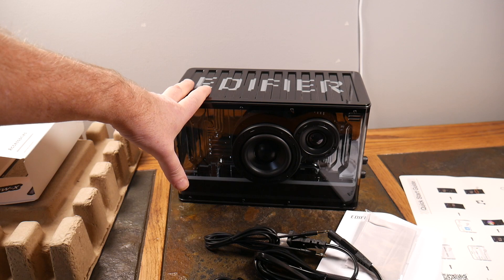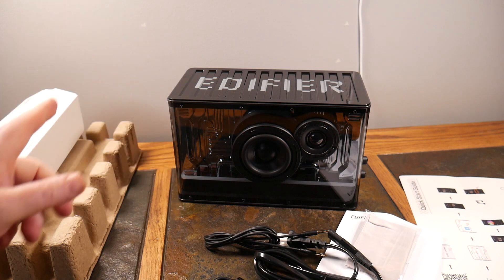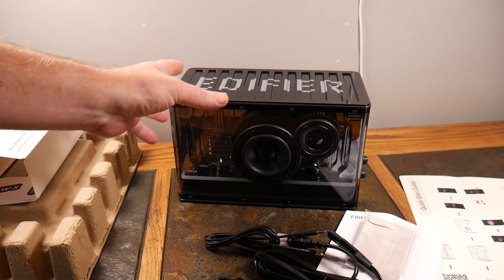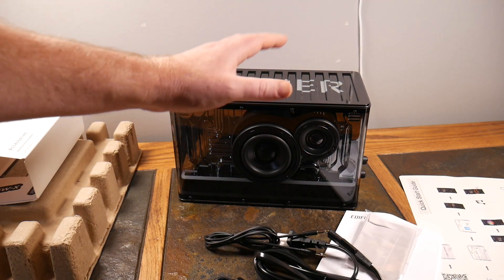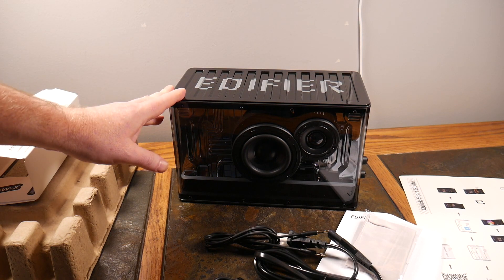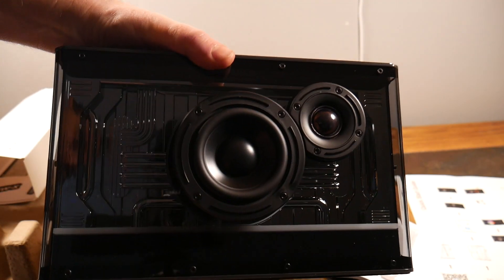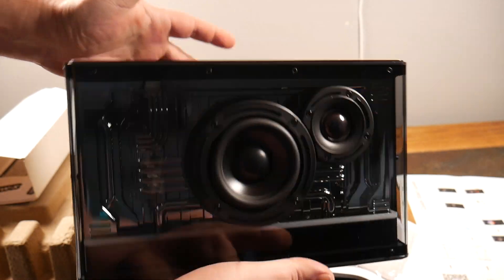Again, the bass handles 25 watts and the treble handles 15 watts for a 40-watt total output. It also has LDAC support and a built-in digital amplifier with a DSP chipset. The amplifier separates the audio quality — bass goes down one path and treble goes down another — all handled by that digital amplifier with the DSP chipset built in.